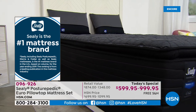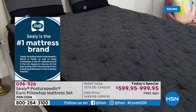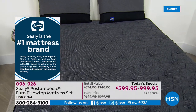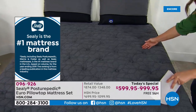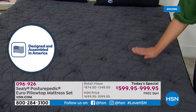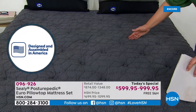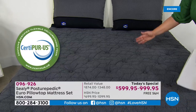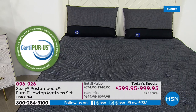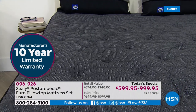Sealy is the number-one brand in the US based on volume for the year ending 2019 — a ranking from a leading publication in the mattress industry. They give you the most premium materials, the most support right in that center third — that is the Posturepedic technology that nobody else has, perfected since the 1950s. This is CertiPUR certified, so the materials used are cleaner and safer for you and your family.